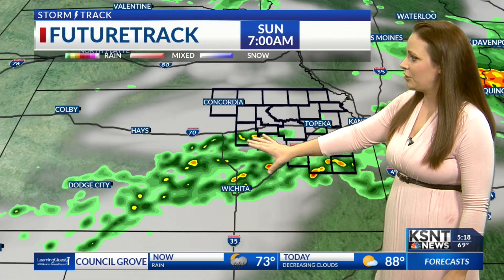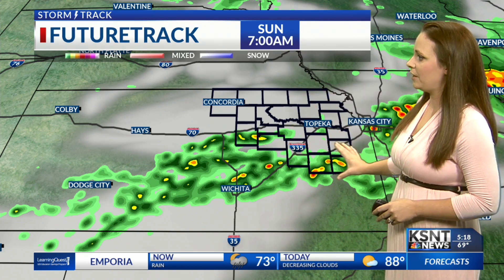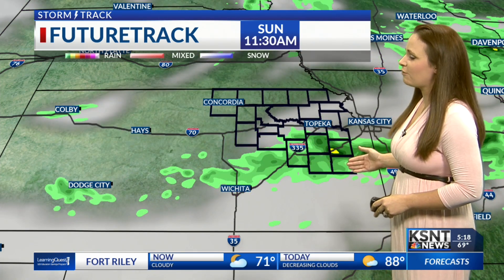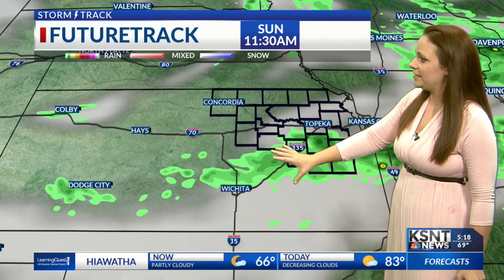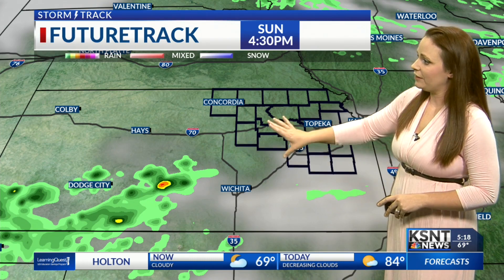Those are going to continue to stay to the south for us. I do want to show you our high resolution future track model right now, starting this at 7 a.m. You can see it's picking up on those southerly rain showers and storms very well for us this morning. And as we head throughout the next several hours, mainly into the mid morning around lunchtime, that's when we should start to see these dissipate and start to clear on off to the east for us, leaving us with clearing skies.